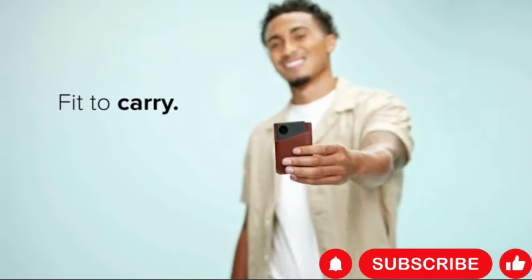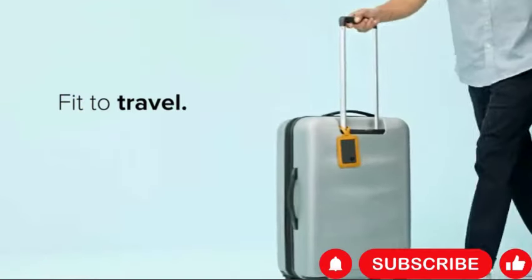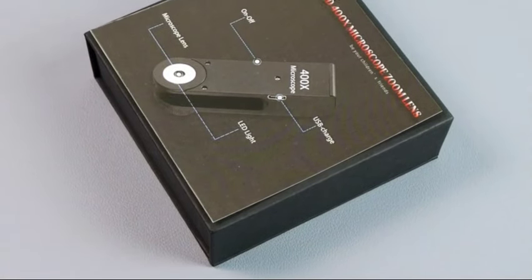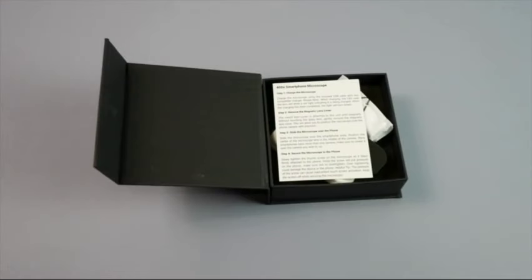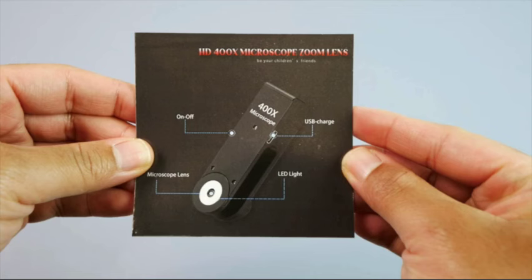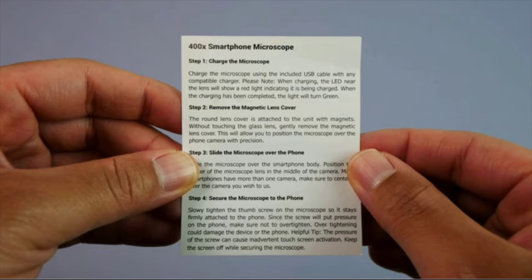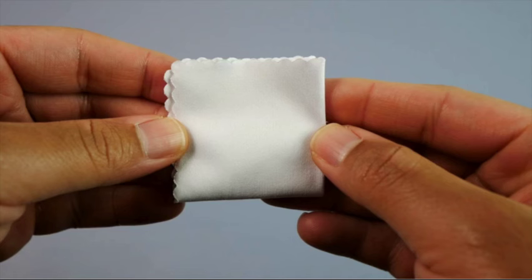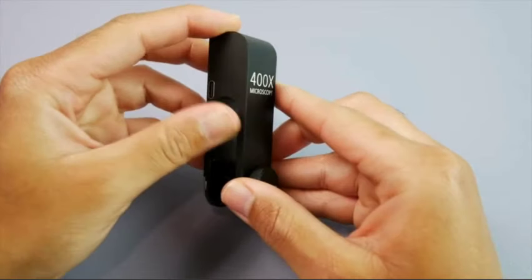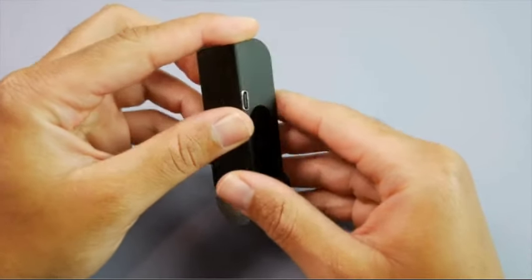The 400x Pocket Microscope for kids and adults with LED light is an innovative and versatile tool that allows users to explore the microscopic world with ease. Compatible with 98% of mobile phones, this digital mini microscope transforms your smartphone into a powerful magnification device, making it ideal for educational purposes, scientific exploration, or simply satisfying curiosity. Featuring a compact and portable design, this pocket microscope is convenient to carry around, allowing you to observe objects anytime, anywhere.